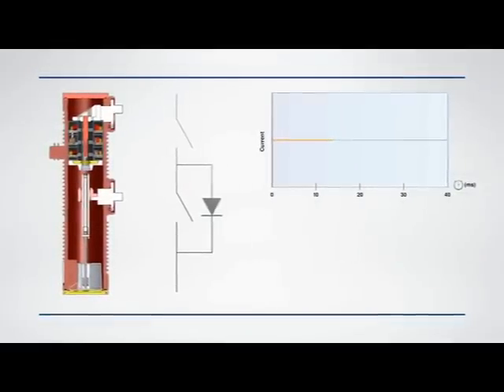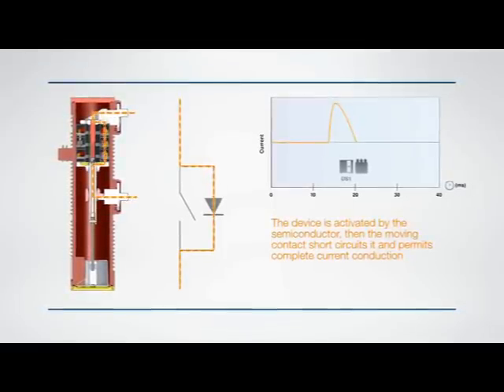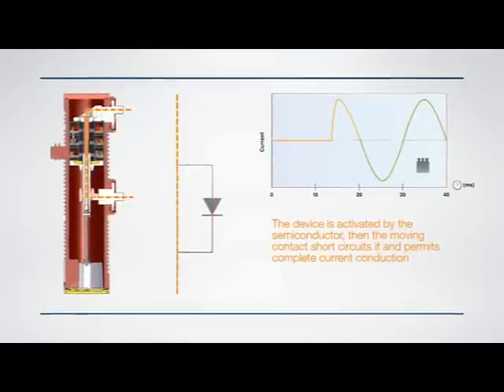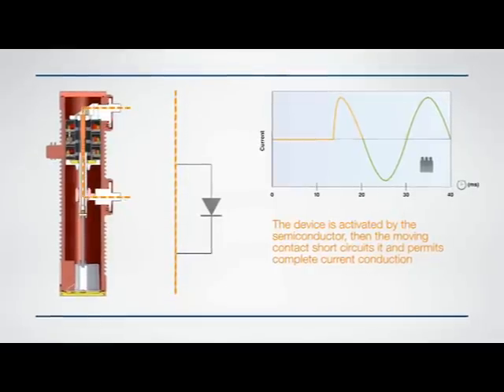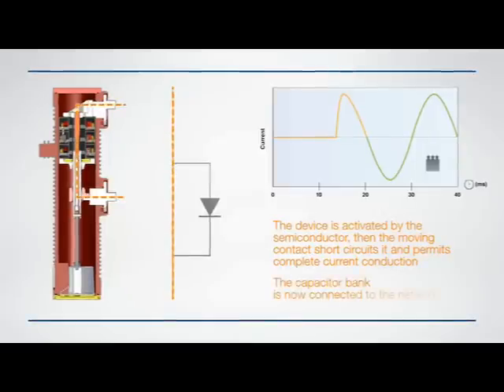During the closing phase, the moving contact connects the semiconductor, which naturally activates the circuit when current can pass through. A quarter cycle later, the main contact is closed completely, short-circuiting the semiconductor, thereby allowing full dissipation-free current conduction. The capacitor bank is now connected to the network.